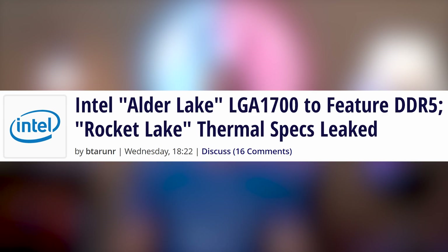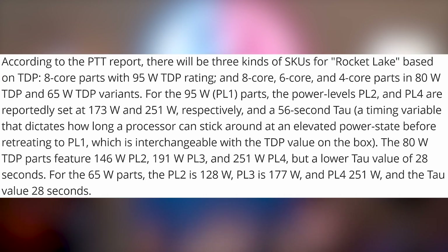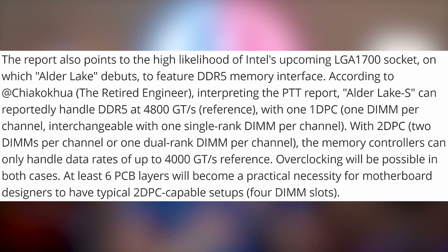But you know what doesn't look dope? Intel. But DDR5 does look dope, and that's what we're expected to get next year with Alder Lake. There's some rumors coming out of PTT, which is more of a gossip site, so take it with a huge grain of salt. According to the PTT report, there are going to be three different SKUs for Rocket Lake based on TDP: eight-core parts at 95W TDP, six-core and four-core parts at 80W and 65W TDPs, with power level ratings up to 251 watts. Whether or not Alder Lake is real, we'll have to wait and see.